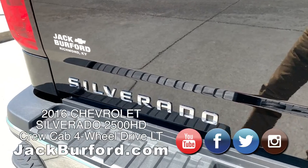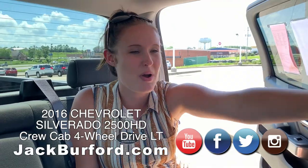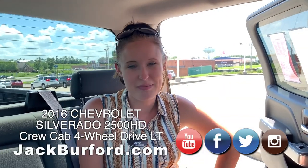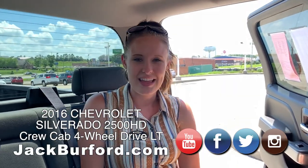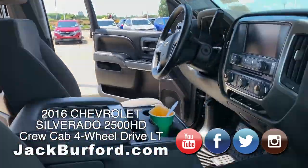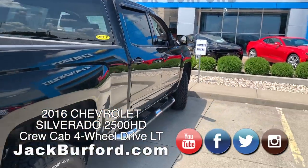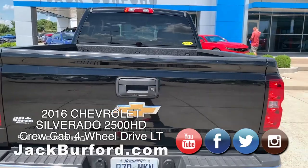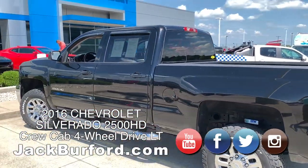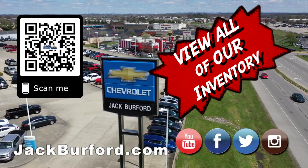...jackburford.com, or you can go to our YouTube channel, or you can scan the QR code. We've got the big one right there — it takes you directly to the vehicles, directly to the website, and directly to everything about the vehicle. Check out all the inventory at jackburford.com.